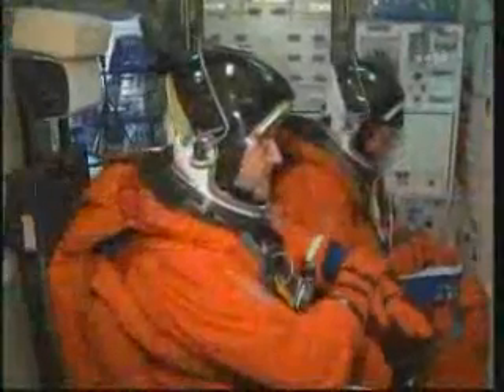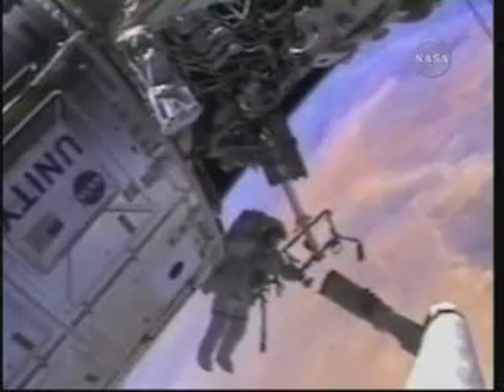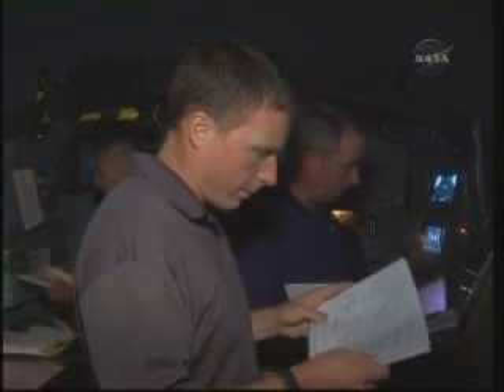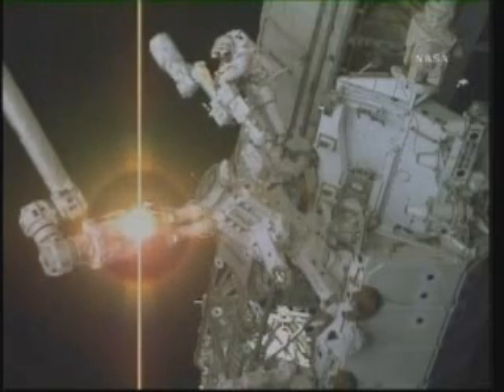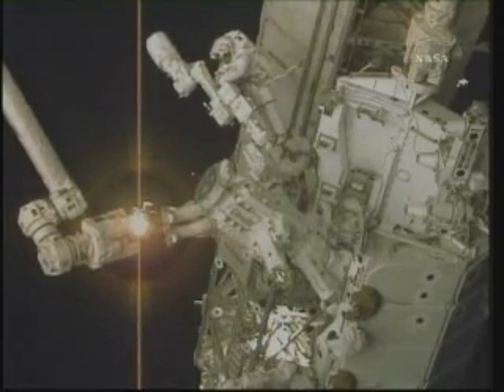During STS-130, Behnken and Patrick will step outside for three scheduled spacewalks or EVAs. Robinson will serve as their intravehicular officer, the orbital equivalent of an air traffic controller. During EVA-1, Behnken and Patrick will prepare Node-3 Tranquility for unberthing from Endeavour's payload bay and installation on the port CBM of Unity. They will unplug Tranquility from the shuttle so it's ready to move, while Kay Heyer and the crew pull it out of the payload bay. Behnken and Patrick will also remove a payload platform from Dextre, the special purpose dexterous manipulator, to prepare for a new platform on a future shuttle mission.